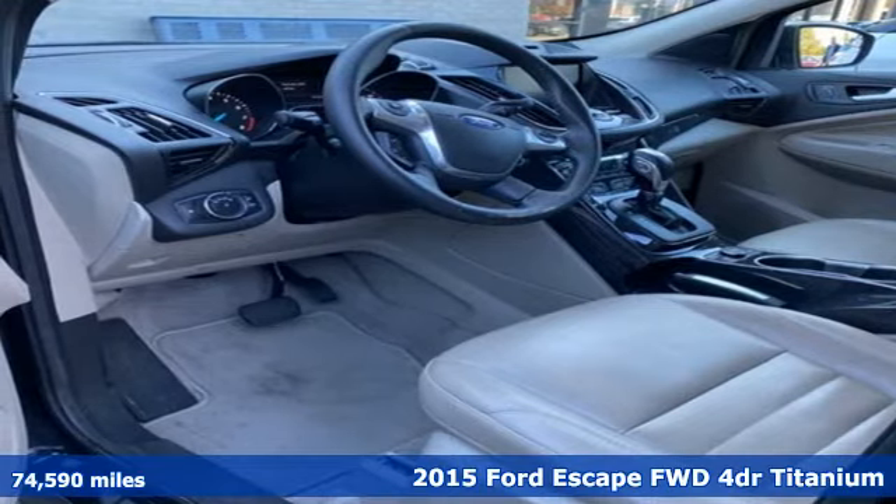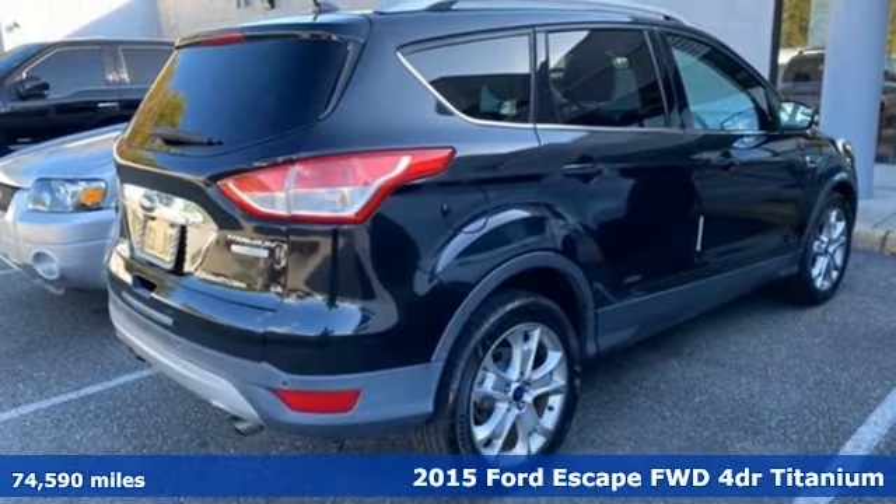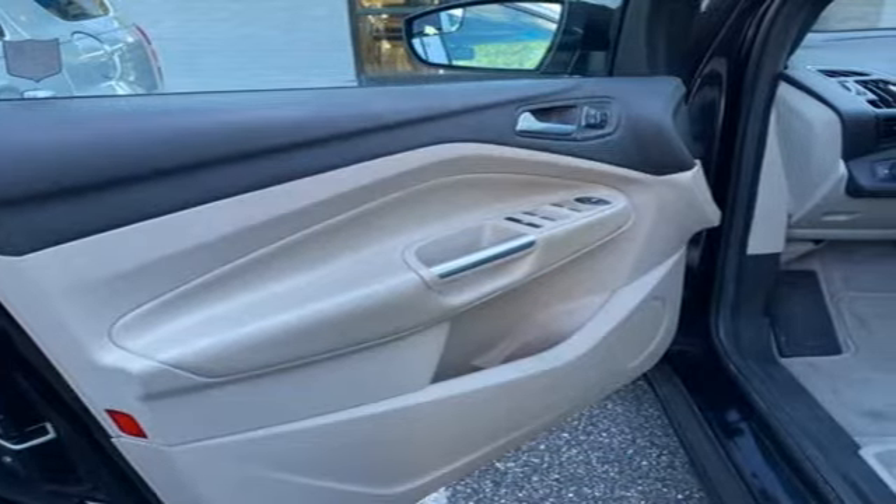It's a 2015 Ford Escape. Yield to adventure. This SUV will take you and your toys to far away places. And with features like these, every drive is a pleasure.